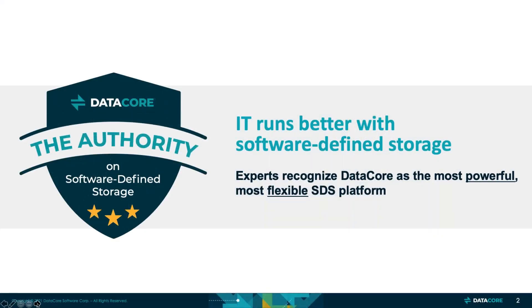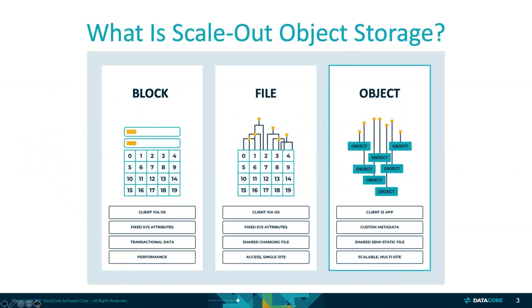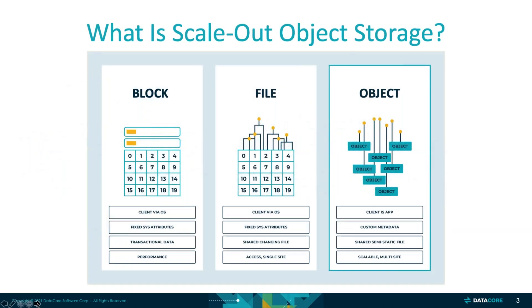First, a quick introduction to DataCore. I assume since everyone here is from DataCore promoted materials that you're familiar with DataCore, although we'll give a quick overview. DataCore is a leader in software-defined storage. DataCore has always focused on block, file, and object. With the acquisition of Coringo, it brings deeper, more robust product offerings on the object storage side, and that's really what we're going to focus on today.